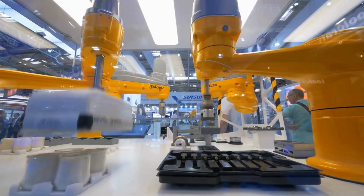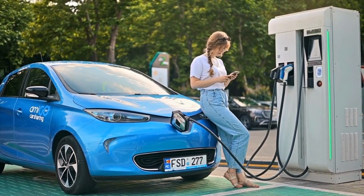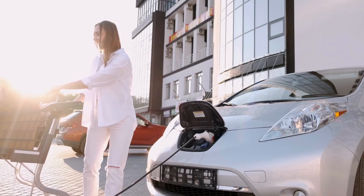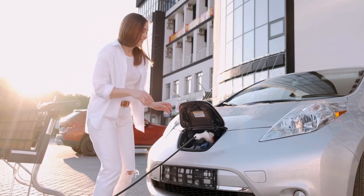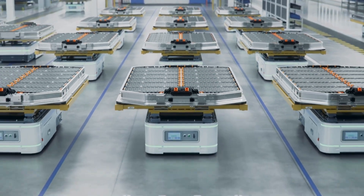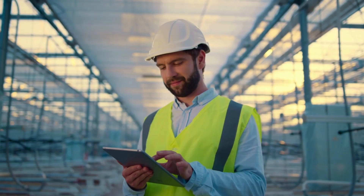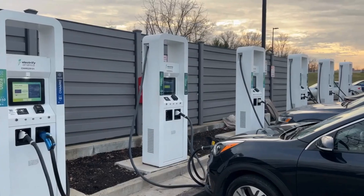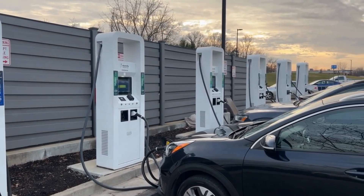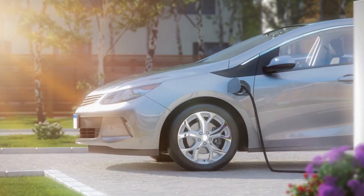But even the biggest revolutions face hurdles before they take off. Let's dig into the challenges that had to be overcome before this technology could hit the market. Lithium-ion batteries have been the backbone of electric mobility for years — their impressive energy density made them ideal for cars and high-performance electronics. But there's always been a catch: high costs and safety concerns. Sodium-ion batteries, while cheaper and safer, used to lag behind in energy density. Fast forward to 2025, and everything has changed — CATL has managed to close that performance gap.